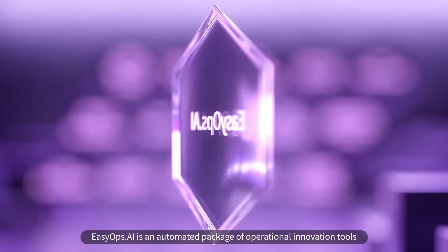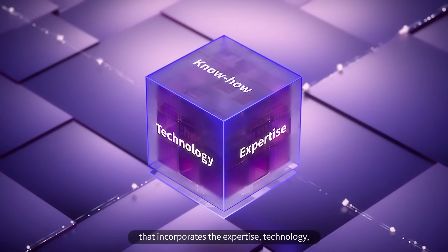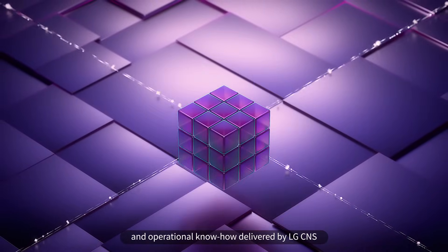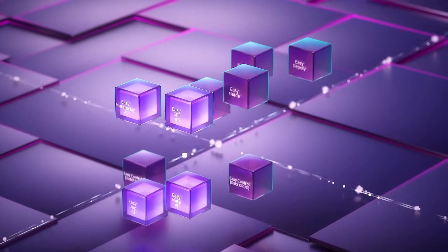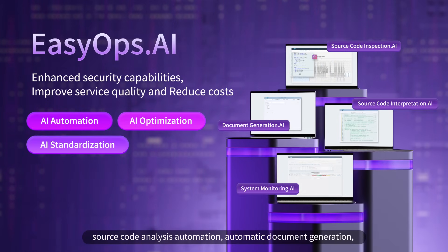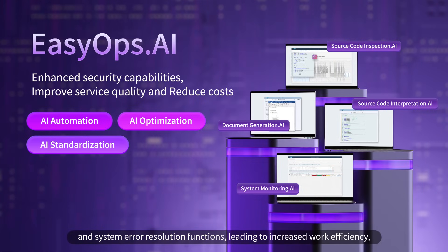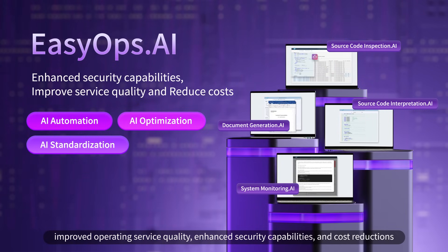Easy Ops AI is an automated package of operational innovation tools that incorporates the expertise, technology, and operational know-how delivered by LG CNS. Through AI technology, we can implement source code inspection automation, source code analysis automation, automatic document generation, and system error resolution functions, leading to increased work efficiency, improved operating service quality, enhanced security capabilities, and cost reductions.